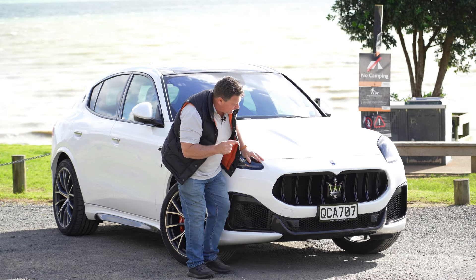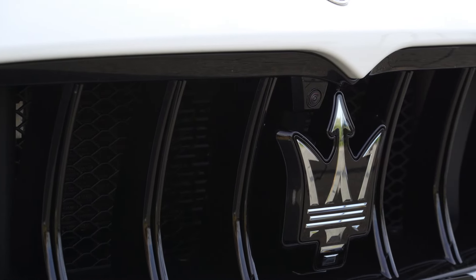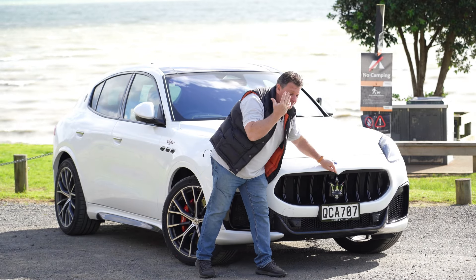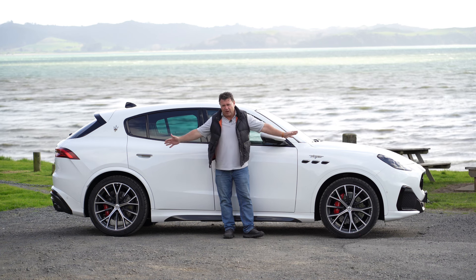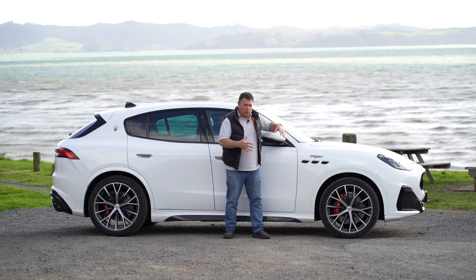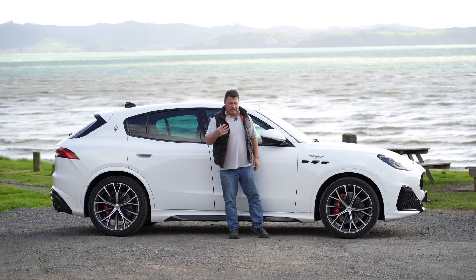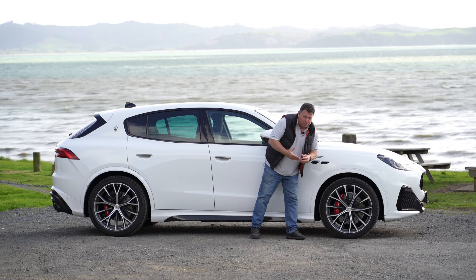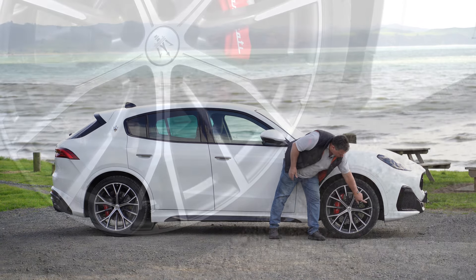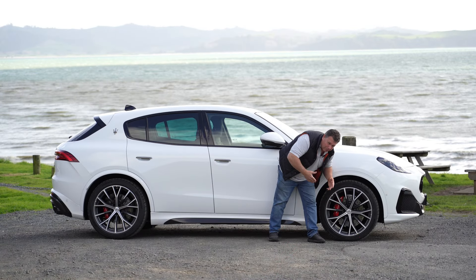The other thing to mention is this bit here — called the 'angulo' or something like that — which is supposed to mimic the uvula, that dangly bit in your throat. There are more of those around the side. Dimensionally, the Grecale is 4.85 meters long and 1.67 meters in height. This model comes with 21-inch wheels as standard, and you can also see more of those 'ugolas' down the side.